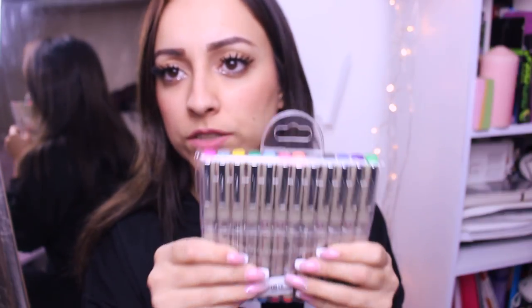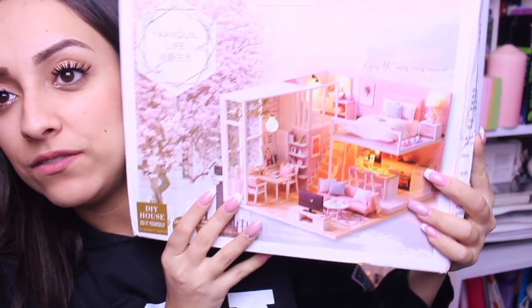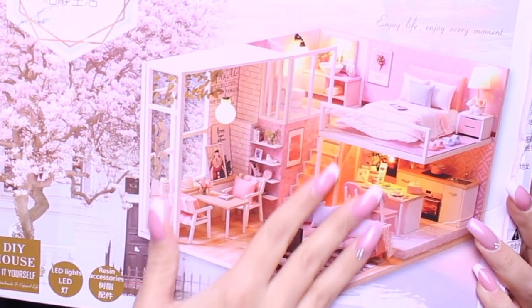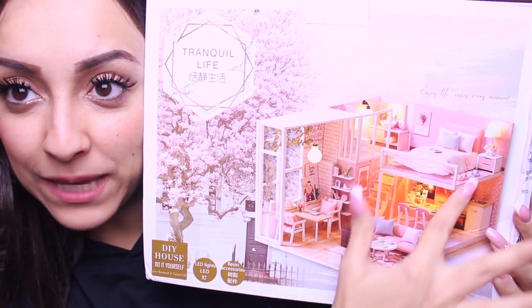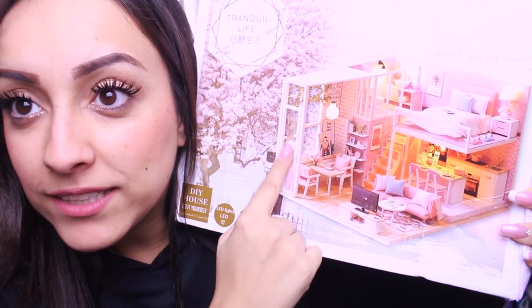Last but not least, I received this amazing DIY miniature house - are you kidding me? I cannot believe I received this house! If you want, I can make a video where I build the whole house. Oh my god, I have a pink bedroom with lights - I think they are LED lights. There's also a little kitchen and a window. I cannot wait to build it!